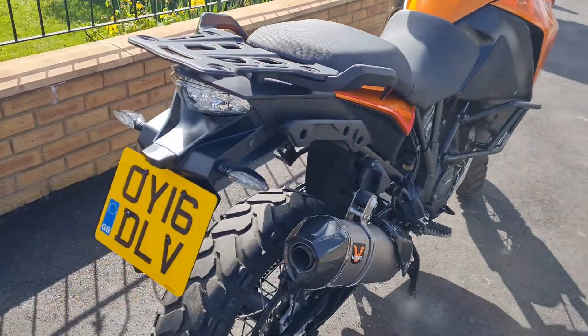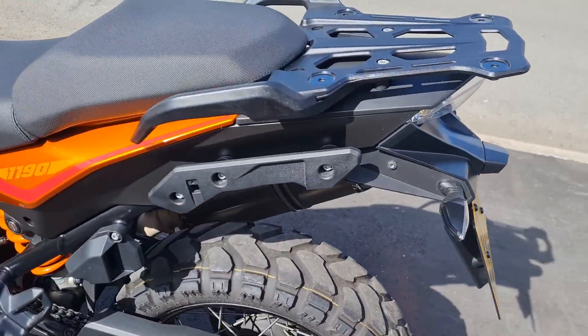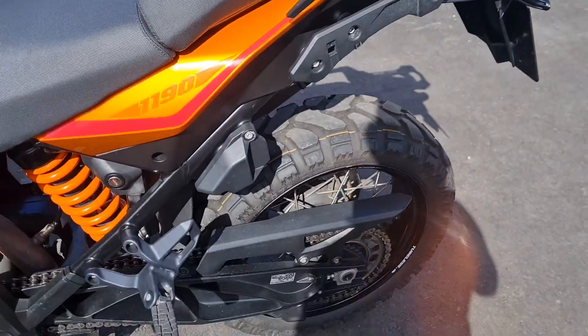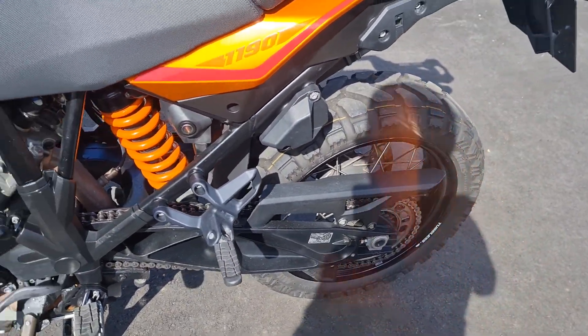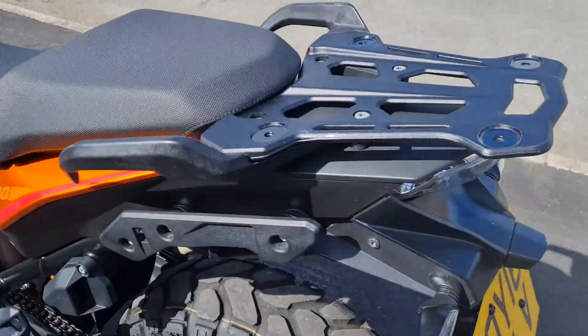At nearly 60,000 miles, you're just not going to find one better than this. The guy has been around the world on it.